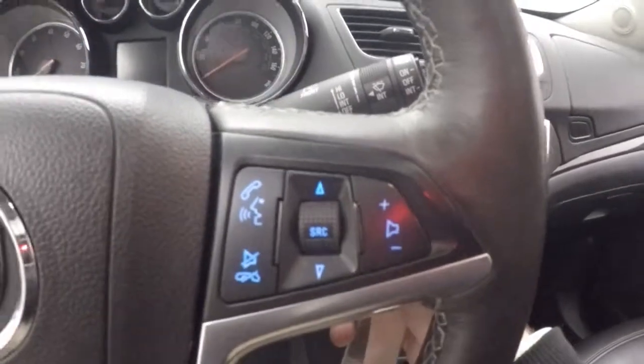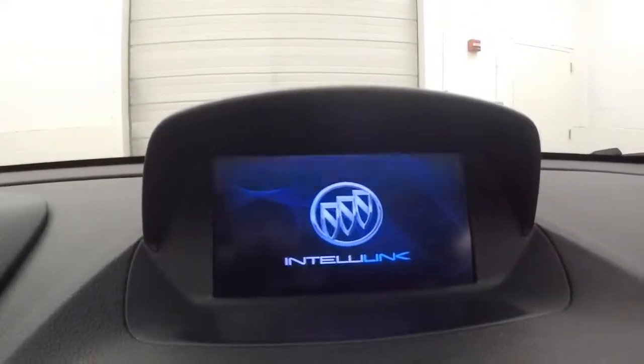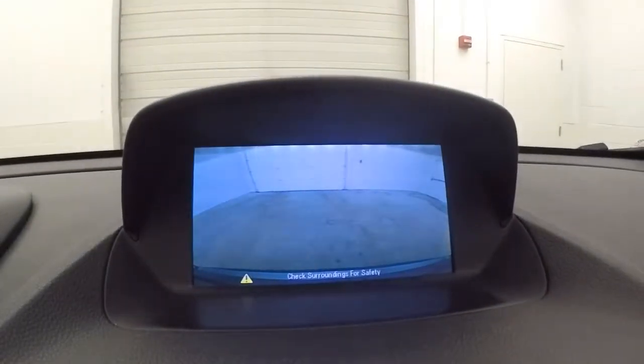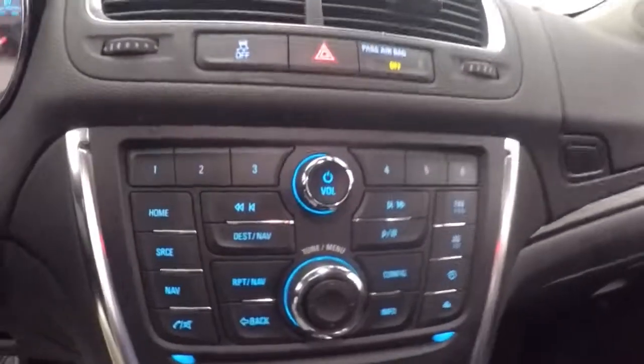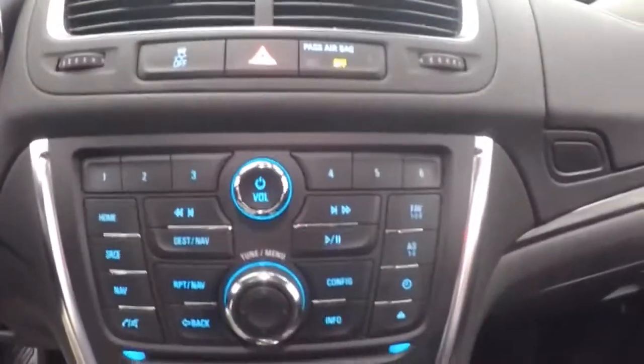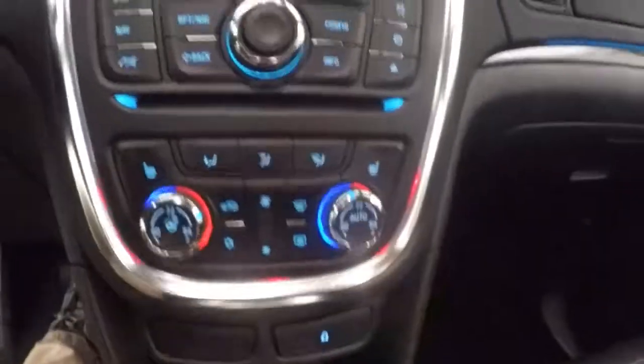Up front, all your controls on the door. Power seat. Cruise control, Bluetooth, and stereo controls on the steering wheel. Nice display up here. Your backup camera — mirrors adjust also for backing up so you can see the lines of a parking space. Got all your stereo controls, dual climate control, heated seats. Power sunroof.